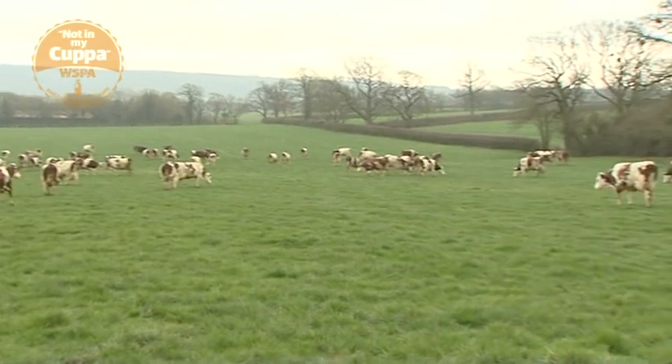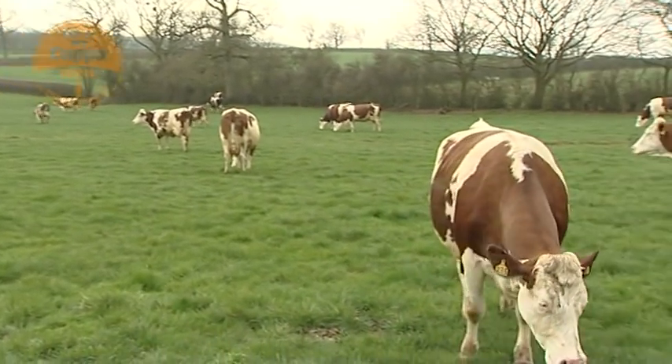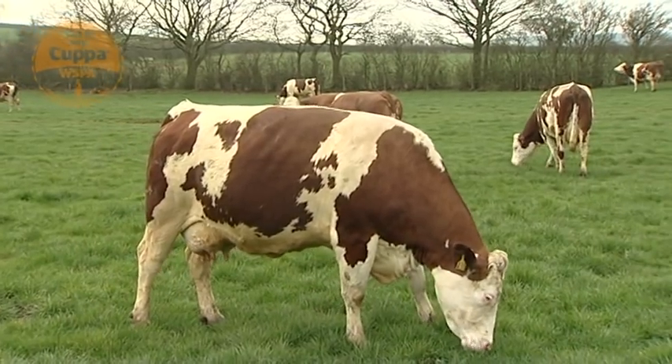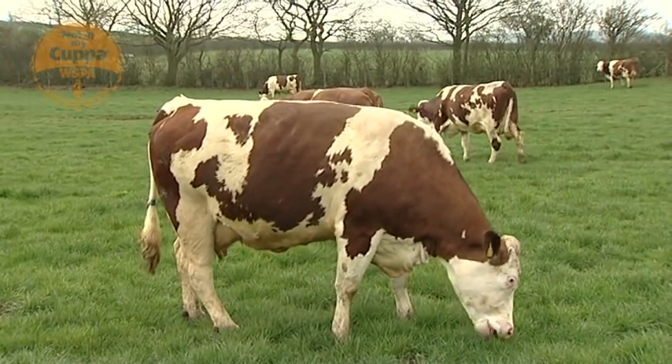They've settled down quite quickly, but they'll be almost as excited when they come out tomorrow morning. I think they'll probably feel like they've escaped maybe today, and it was just a chance thing, and it'll take them a day or two to realise this is actually how life's going to be for a bit.